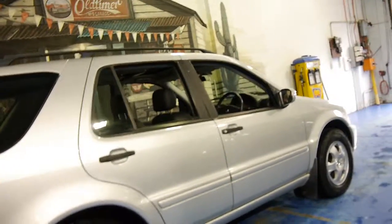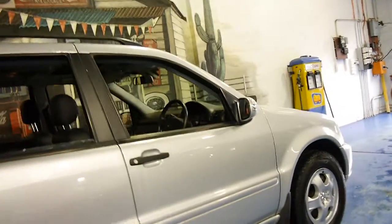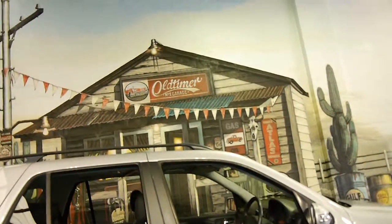We sell probably one or two MLs every single month. We're very proud to offer you this car here at the Old Timer Centre in Merrickville. Thank you so much for watching and we look forward to hearing from you.